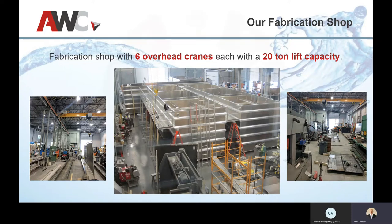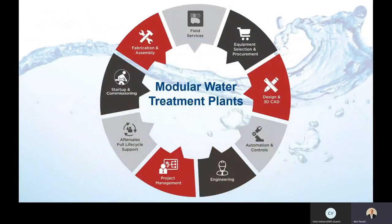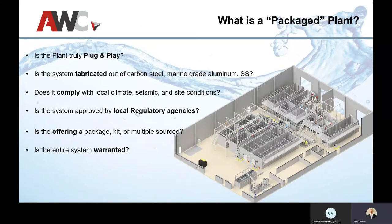What exactly is a packaged treatment plant? It's not just having a packaged element — it's more of a plug-and-play or turnkey solution. You're not trying to source individual parts, not bringing in compressors, pumps, blowers, tanks, or nozzles individually. We're not selling a widget; we're selling everything that comes together to make a full plant.